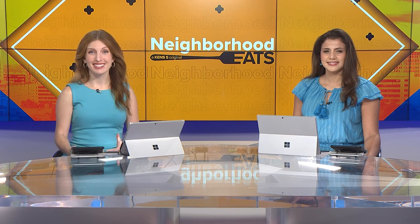Welcome to this week's Neighborhood Eats. When you think of Chicago, you might think of the Cubs, the Bean — yeah, the Bean for sure. But one man who lived in Chicago decided to bring another well-known thing to San Antonio: hot dogs. Lexi Hazlett takes us inside his restaurant to show us how it's done.